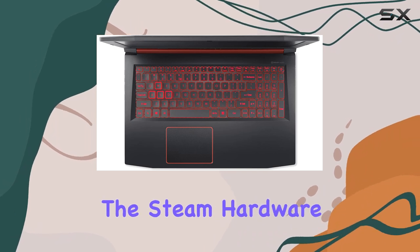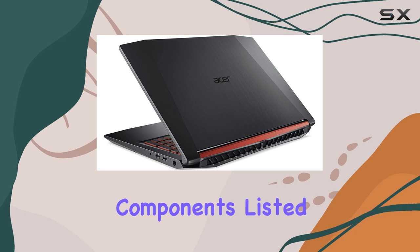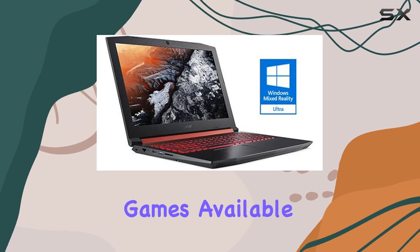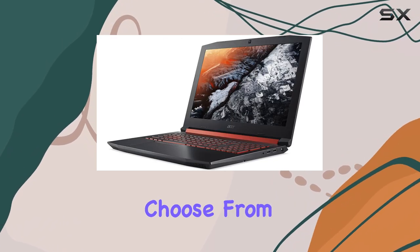The Acer Nitro 5 also ticks all the boxes when it comes to the Steam Hardware and Software Survey, with its specs falling well within the most popular components listed. This means that the laptop is more than capable of running the majority of games available on Steam, ensuring you'll have a wide range of titles to choose from.